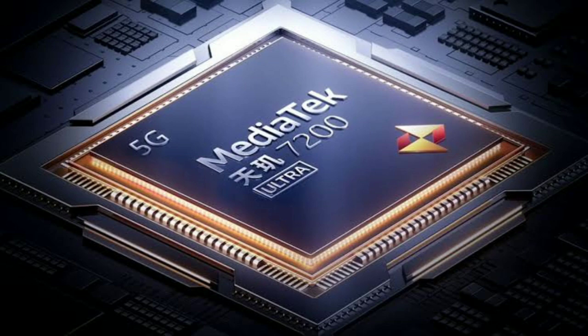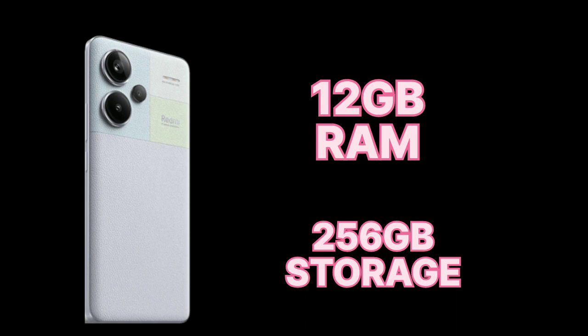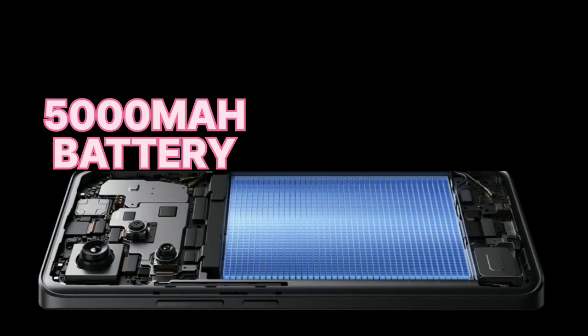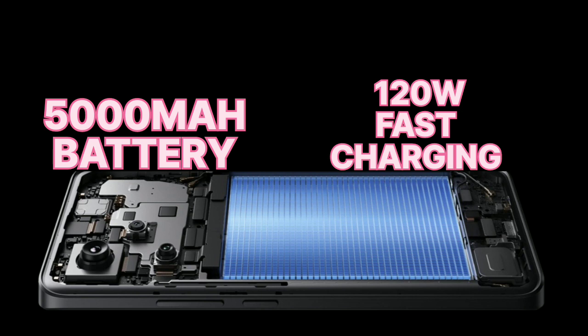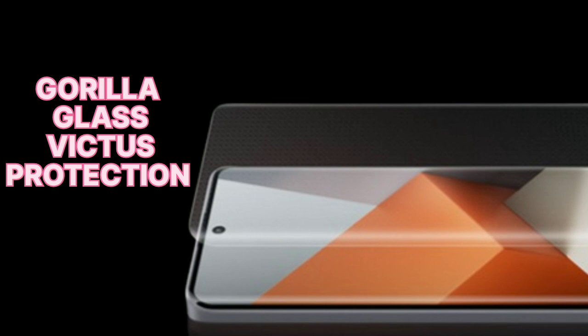The chipset is based on a 4-nanometer process. It has 12GB of RAM and 256GB of storage. It has a 5000mAh battery with 120-watt fast charging. It also supports IP68 rating and features Gorilla Glass Victus protection.